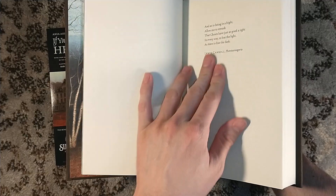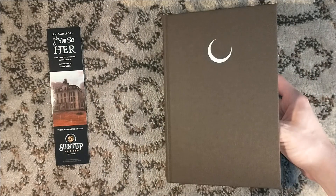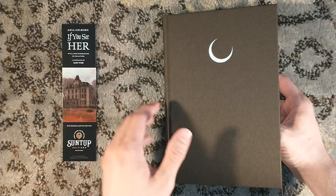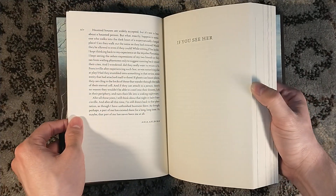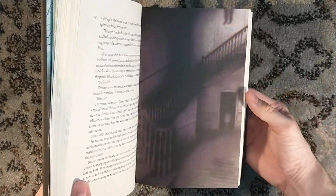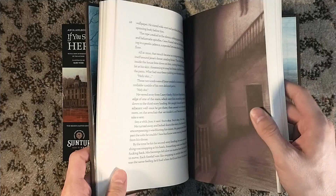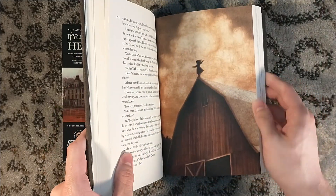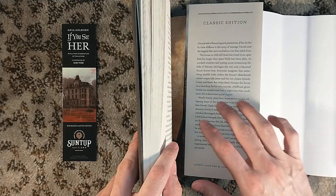This deals with a house — the house that's on the bookmark and the dust jacket. A bunch of friends are dealing with this haunted house, and one of the friends commits suicide. I believe a majority of the story — and I haven't read this one, if you couldn't tell — I'm guessing that's the suicide, because there are some legs dangling in the illustration. That is creepy as all hell. It deals with the trauma of loss, nearly 20 years later. The House on Old Mill Road.